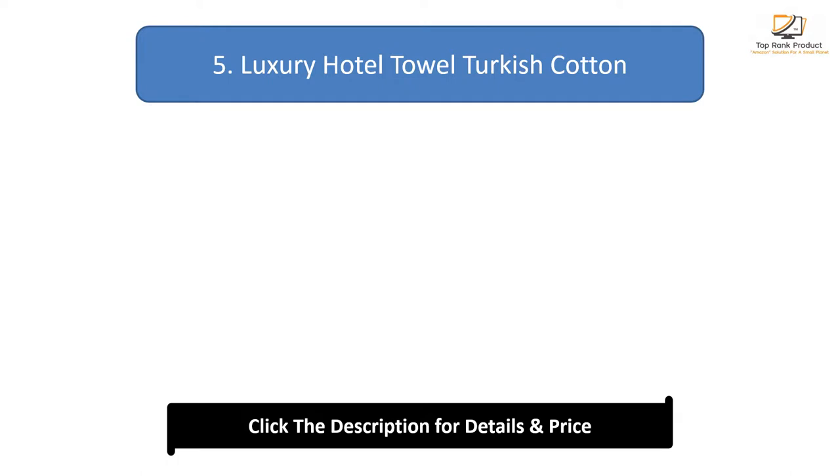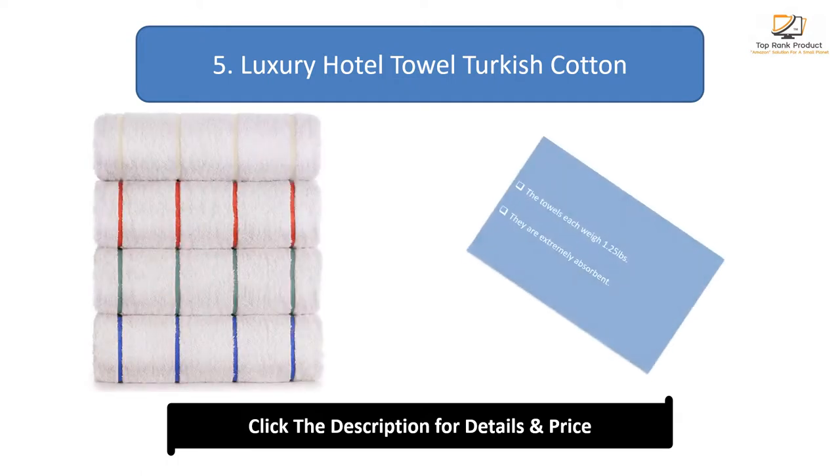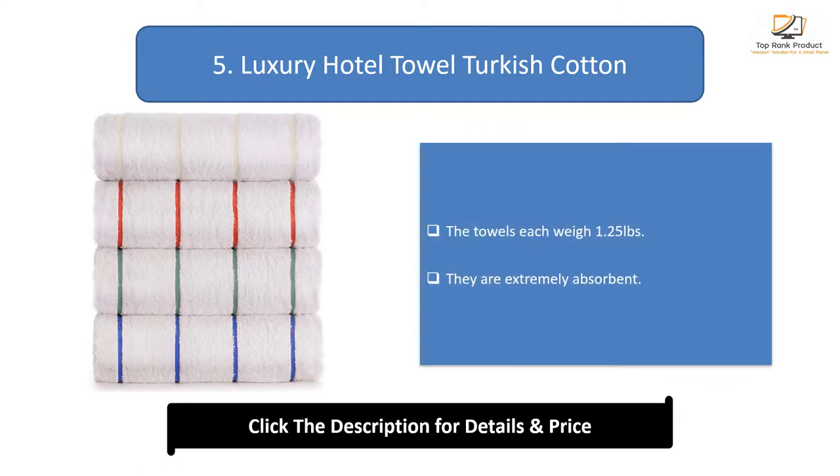Number 5: Luxury Hotel Towel Turkish Cotton. The towels each weigh 1.25 pounds. They are extremely absorbent.